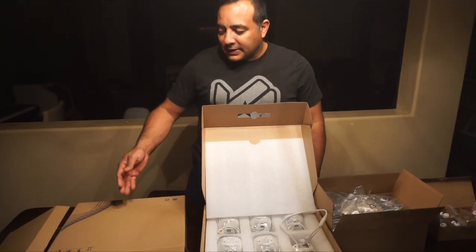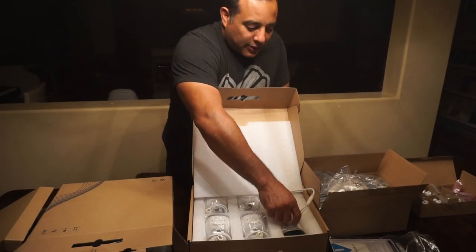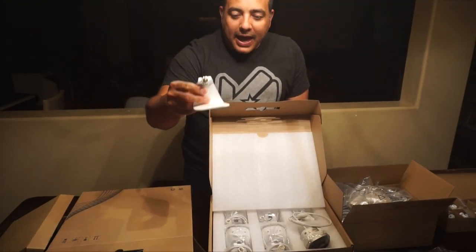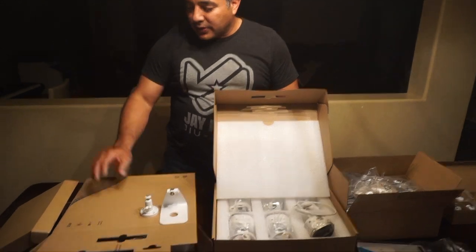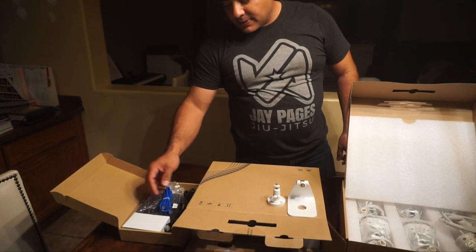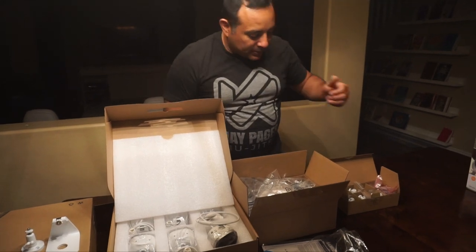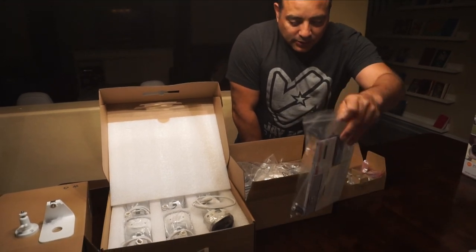We've opened the box. It comes with about five boxes inside. One has all six cameras, each with a stand. There's the video recorder, a box with remote control, video cable, and mouse, six bundles of 60-foot ethernet cable for connecting the cameras, a box of stands, and a bunch of quick-start manuals.